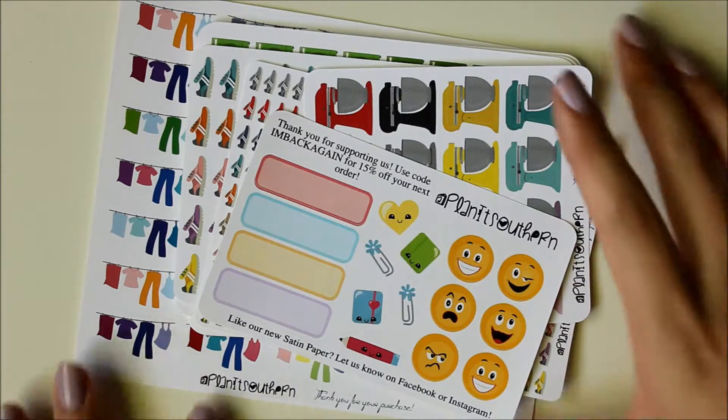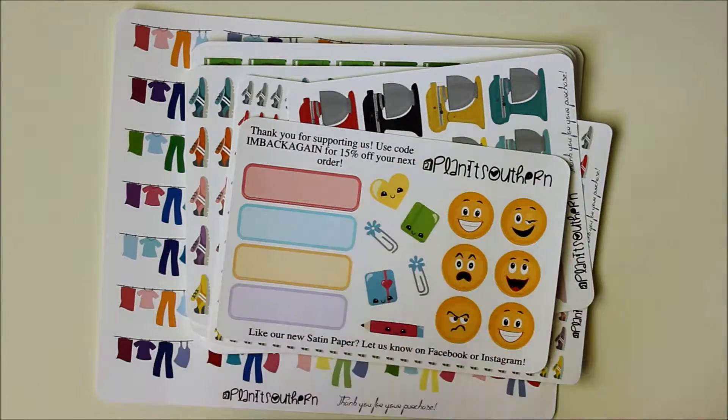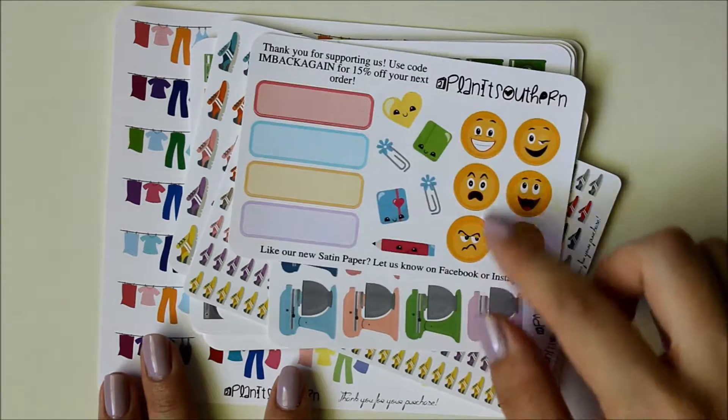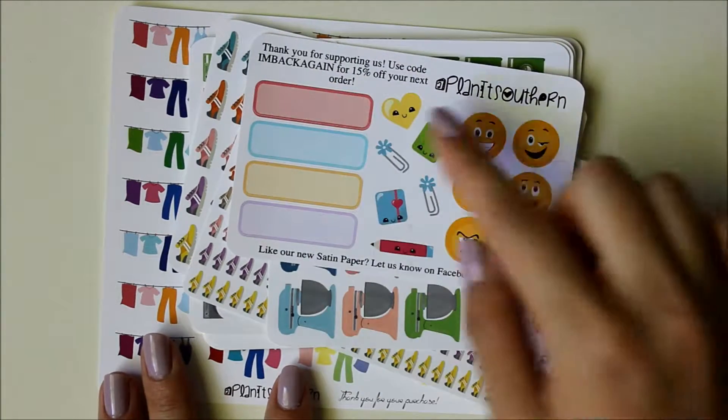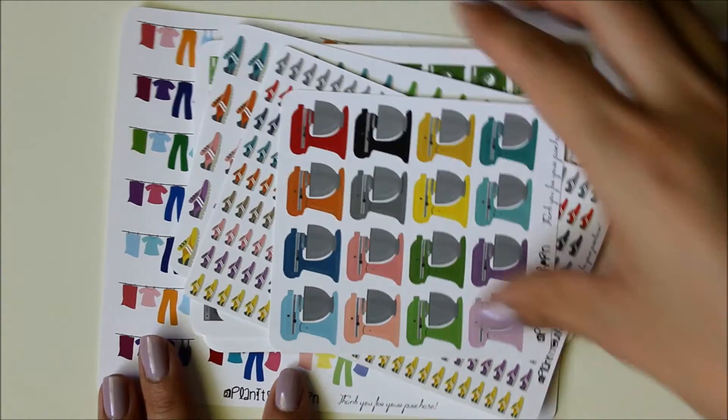I'm blown away by the quality — I was really nervous, because sometimes when you buy from cheaper shops you get what you pay for. But this is actually incredible. You do get a very generous sampler with cute little emoti stickers, some nice labels, and some school-related stickers.